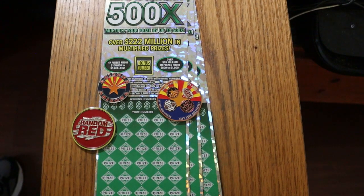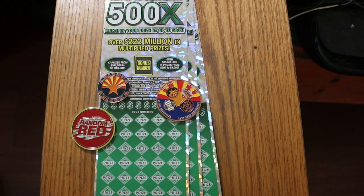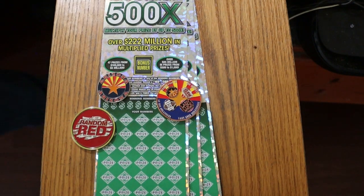What's up YouTube? AZScratchers here with another little scratching video, and today we got three, once again, three of the biggest of the big boys.